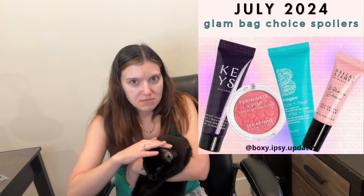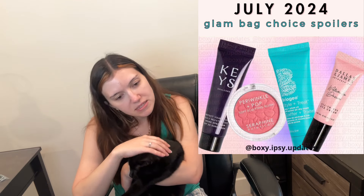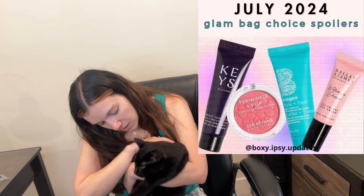We see the Keys Soul Care — which is Alicia Keys' brand — daily moisturizer, broad spectrum SPF 30 sunscreen. I feel like I've gotten this so many times, but it's just a mini probably.